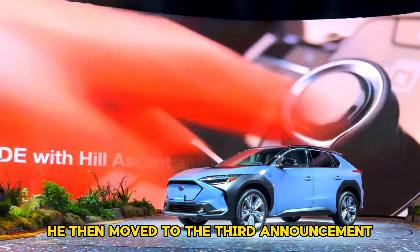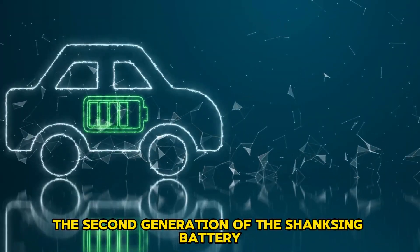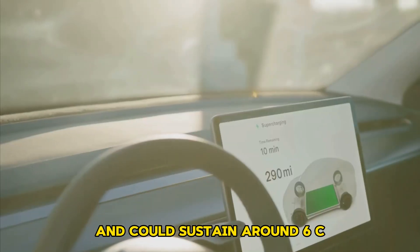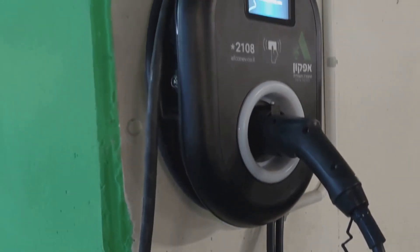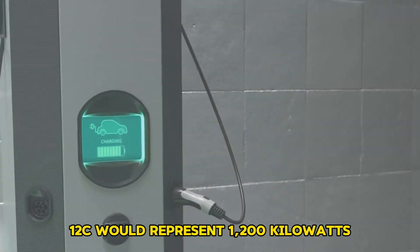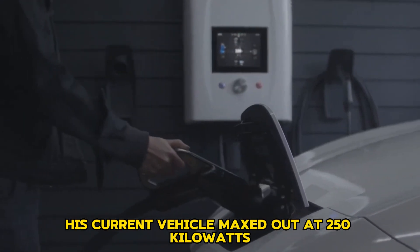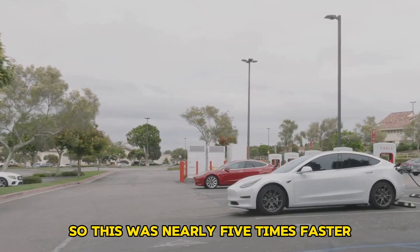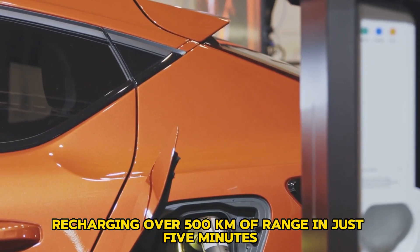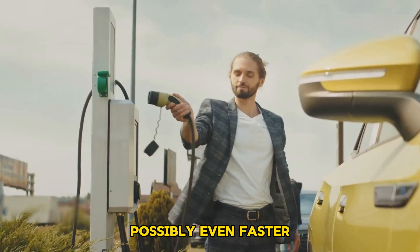He then moved to the third announcement — one that would likely excite every EV owner who had ever waited too long at a charging station. CATL introduced the second generation of the Shenxing battery, calling it the world's fastest charging battery. It reached charging speeds up to 12C and could sustain around 6C. Using his own 100-kilowatt-hour EV as an example, 12C would represent 1,200 kilowatts, or 1.2 megawatts, of power flowing into the pack — nearly 5 times faster than his current vehicle's 250-kilowatt maximum. That meant recharging over 500 kilometers of range in just 5 minutes, making charging as quick as filling a gasoline tank, or possibly even faster.